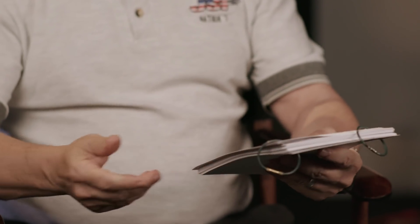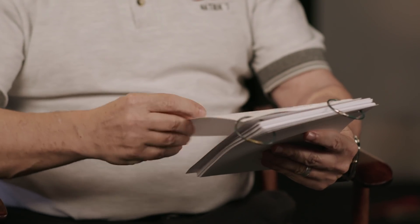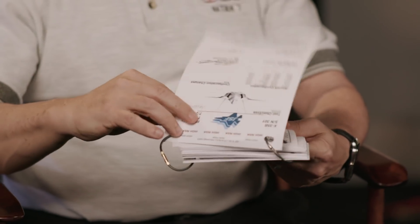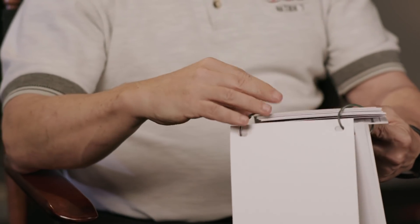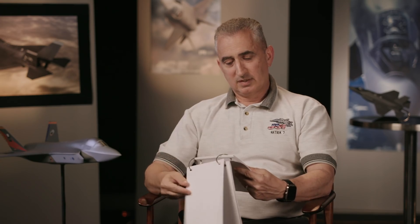So I walked down to the cubicle and he hands me this card deck, and like always I start looking at it — here's what we're doing, here's the chase — I'm flipping through the cards. On page six it has the overview of the flight, and as I'm looking through that overview it dawns on me that I'm looking at the Mission X profile.